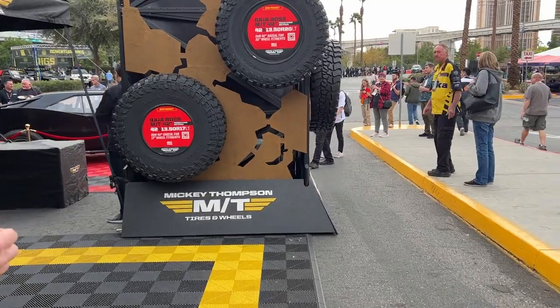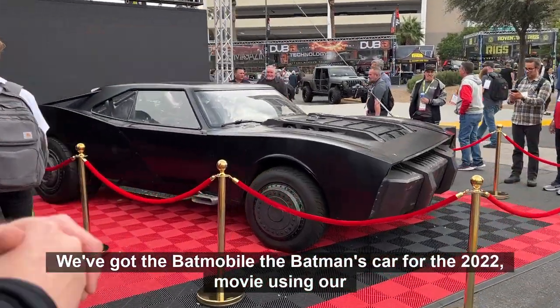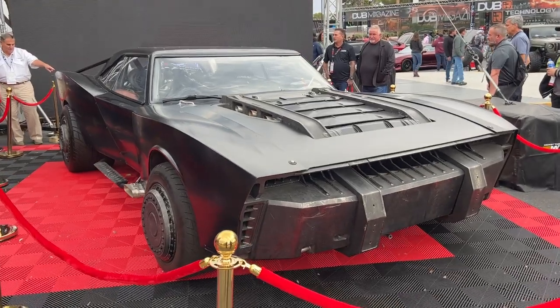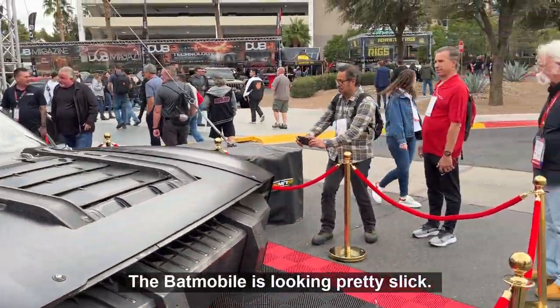We've got a few more cool booth vehicles here. Along the way to the 4400 rig of North Shore Raceworks, we've got the Batmobile — Batman's car from the 2022 movie — using our Sportsman SR tires. The Batmobile is looking pretty slick; looks like it could drive through a wall.